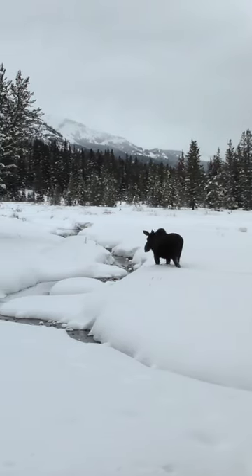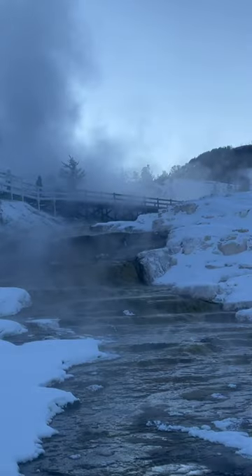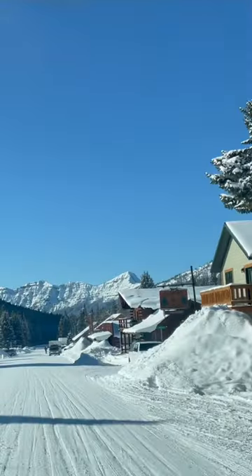You can hit the trails on some snowshoes or cross-country skis, and visit the ice-covered Mammoth Hot Springs. For snowmobiling, the eastern town of Cooke City is great, and even offers some great winter dining.